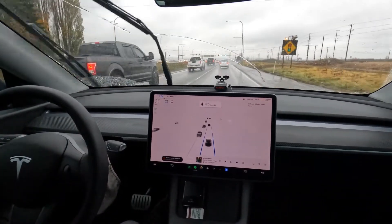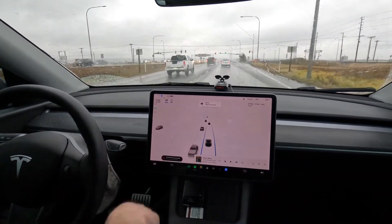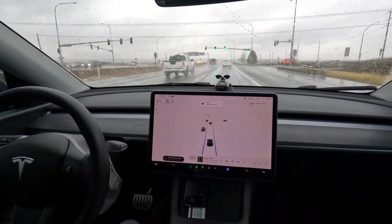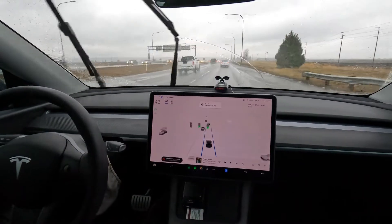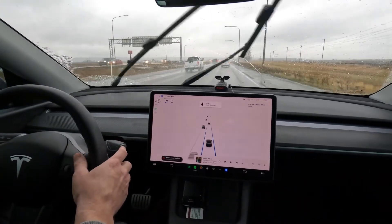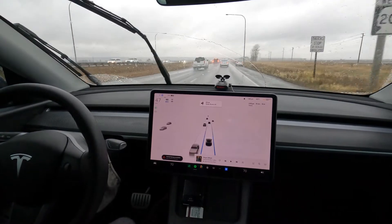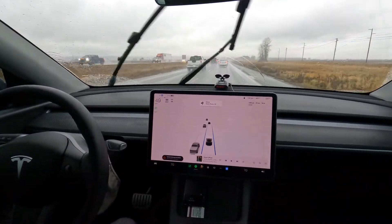FSD was not driving very well, and now FSD is not available — when I turned it off I lost it, and we may not get it back due to the poor weather. So we're just going to have to wait and see. Looks like it's going to be Navigate on Autopilot instead.